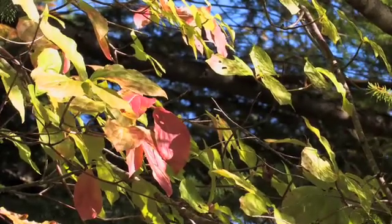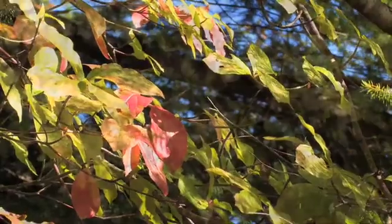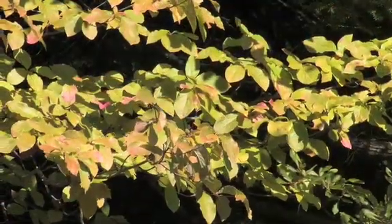It is found on moist, well-drained loamy or gravelly soils in the sun or shade.